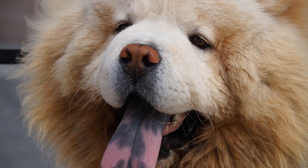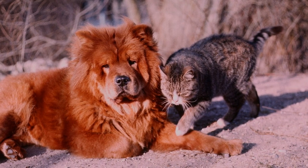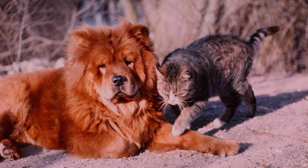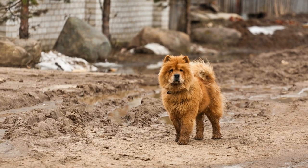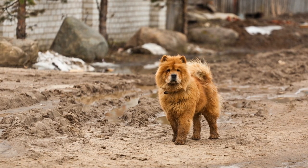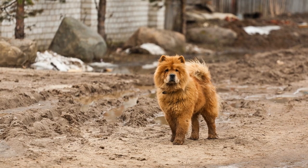Chows shed because the nature of their coats is to turn over hairs often to provide the most protection against the elements. Northern breeds have a dense pelt whereby the outer stiff guard hairs repel moisture from snow and ice, and the inner wool protects against the wind.